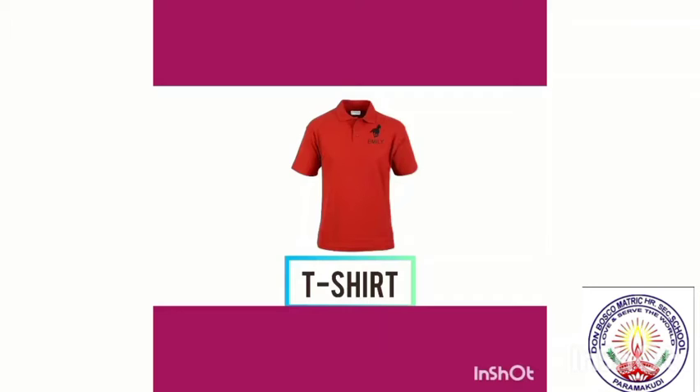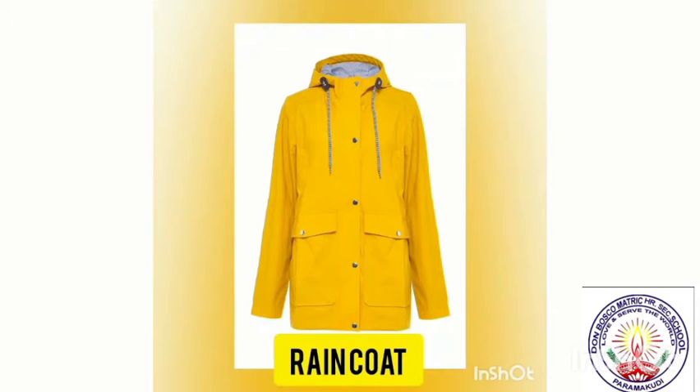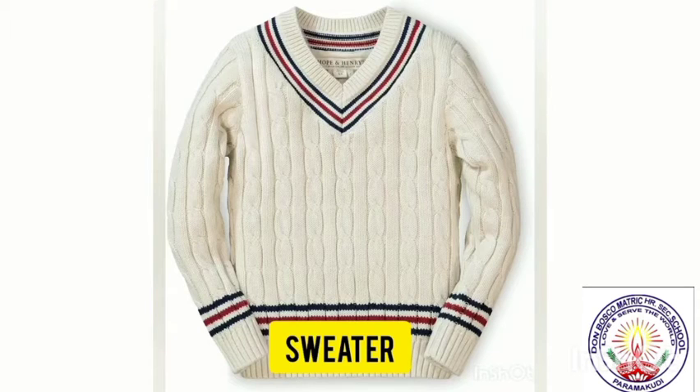Girls wear this frock. T-shirt. What is the color of this T-shirt? It is red in color. Raincoat. This is raincoat. Wear raincoat in the rainy days. This is sweater.